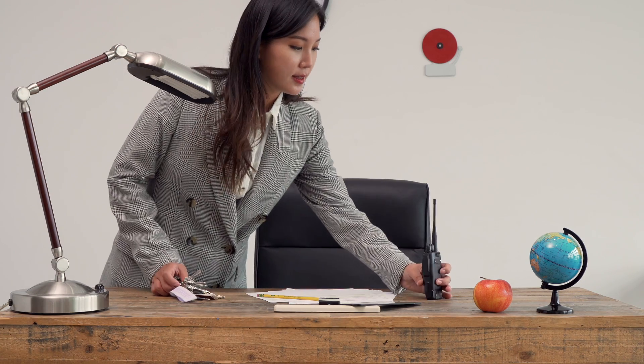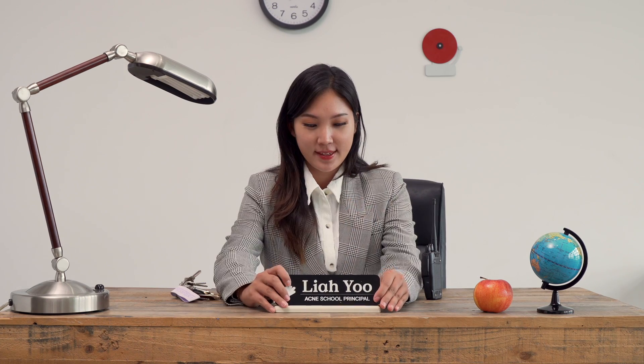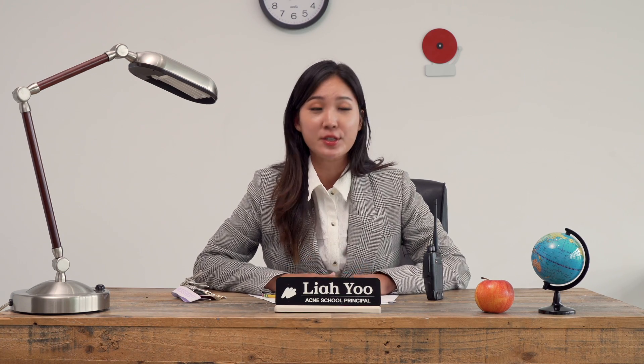Hi guys, welcome to the School of Acne. I'm your principal Leah Yu. In each class we will break down your breakouts and learn why you may have constant breakouts even though it seems like you tried literally everything. Make sure you check your class schedule and don't be late to your first class.